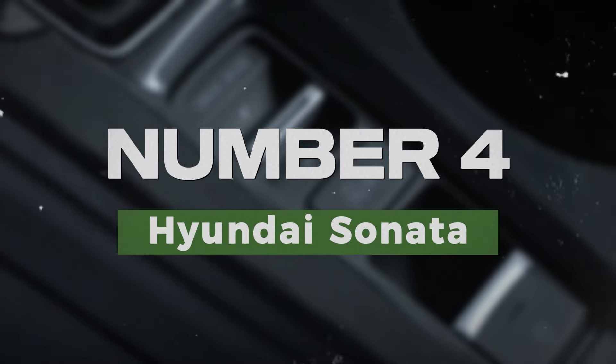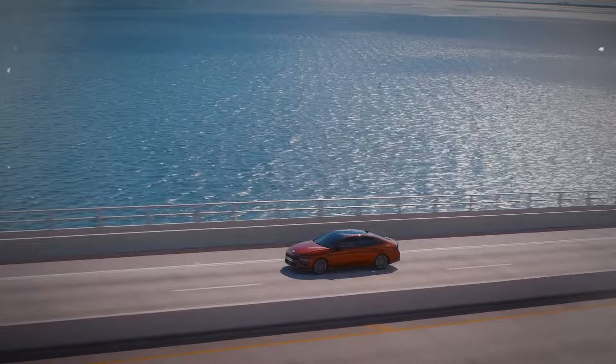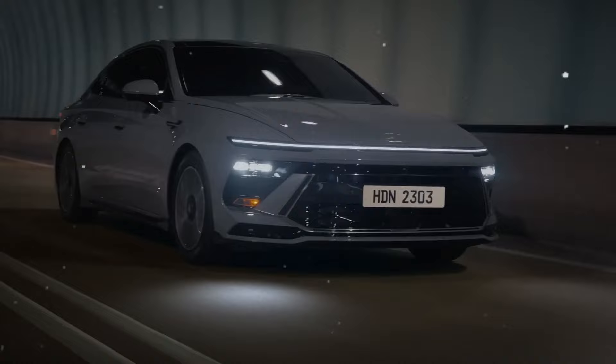Number 4: Hyundai Sonata. The Hyundai Sonata is a mid-size sedan that combines a spacious interior with a long list of features at a competitive price. Known for its smooth ride and advanced safety technology, the Sonata is an excellent option for families. It also offers a stylish design and a strong warranty, giving buyers confidence in their investment.